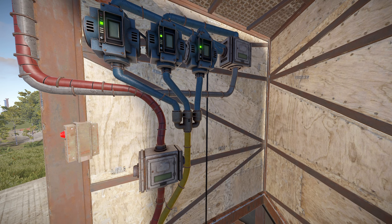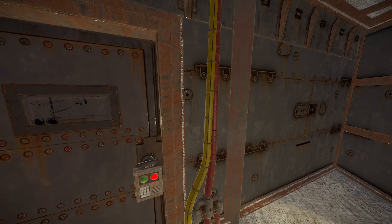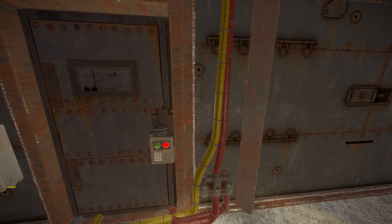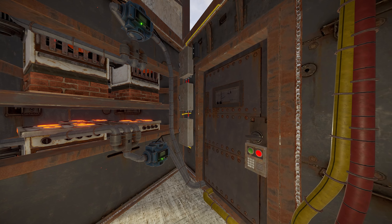I also really like that you can place six electric furnaces in one triangle. I hope the developers will think of reducing the size of the ordinary furnaces so you can do the same with them.